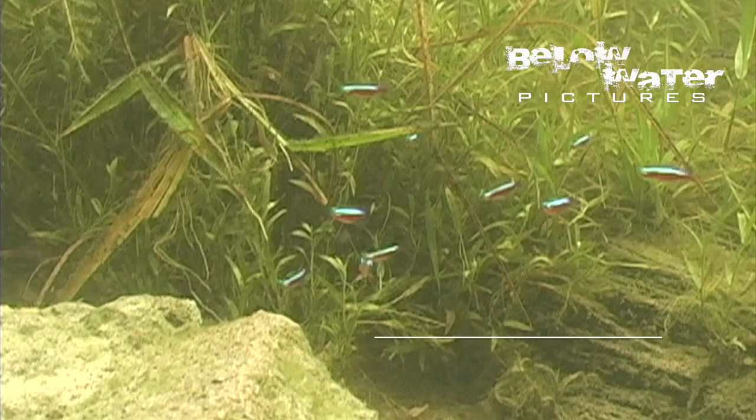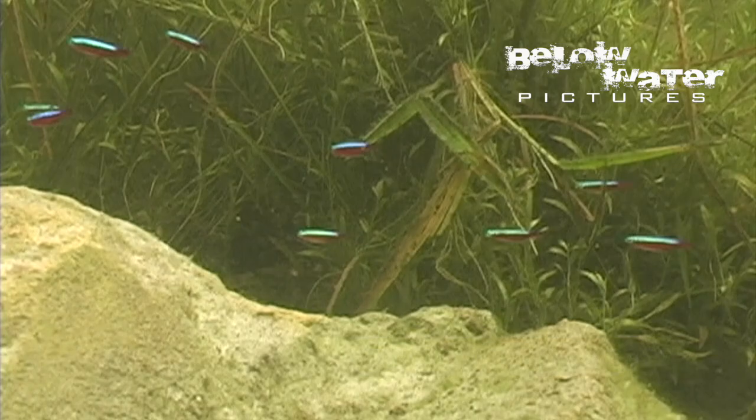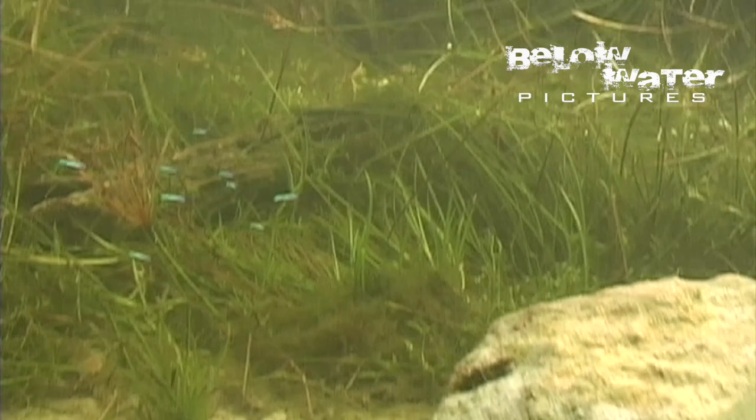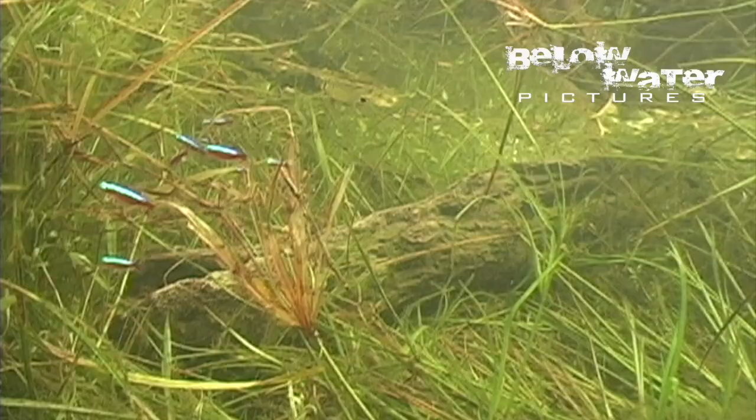Today's three fish species are from totally different genera but they closely share a relatively small space. There's a fair amount of interaction between them and even a somewhat symbiotic relationship between two of them. The habitat I am showing you today is in Venezuela and this footage is old analog stuff taken by mini DV cameras, but I think it's still very interesting.